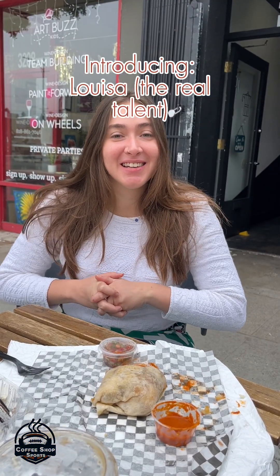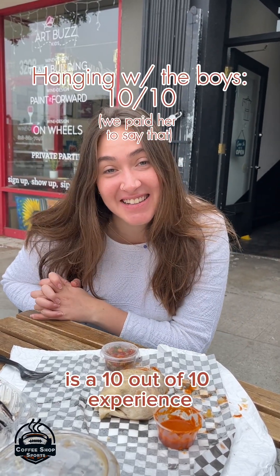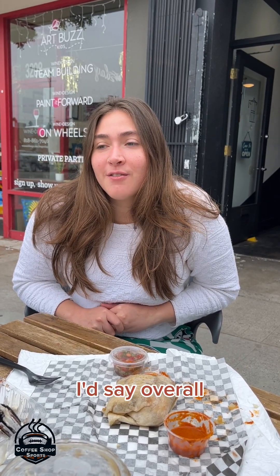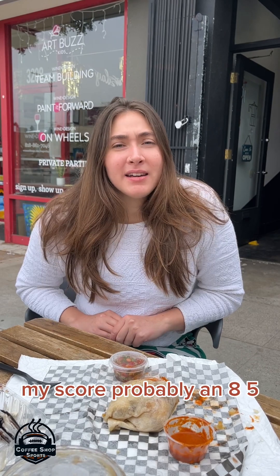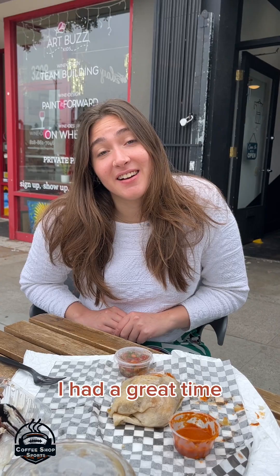Hi, I'm Louisa. I tagged along with the boys today. First of all, hanging out with them is a 10 out of 10 experience. But as far as Cafecito goes, it was really good — I got to taste everything. I'd say overall my score is probably an 8.5. It was a really good trip and everything was delicious. I had a great time.